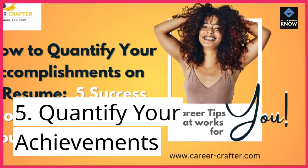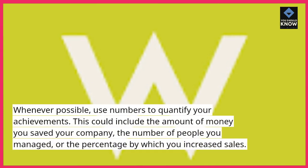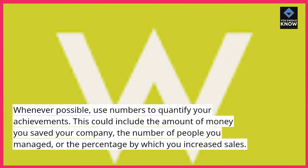5. Quantify your achievements. Whenever possible, use numbers to quantify your achievements. This could include the amount of money you saved your company, the number of people you managed, or the percentage by which you increased sales.